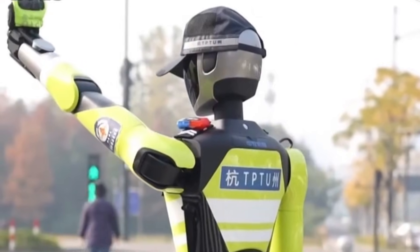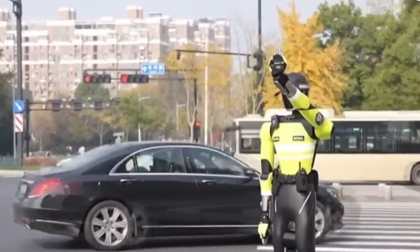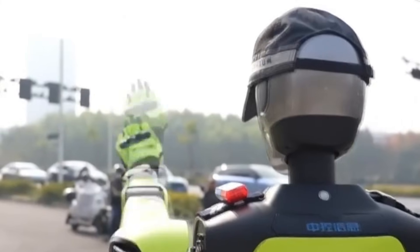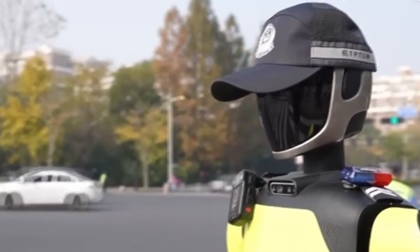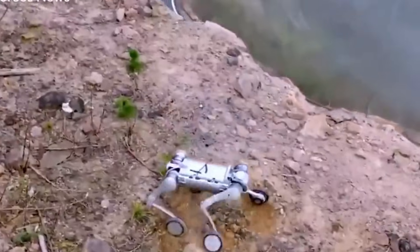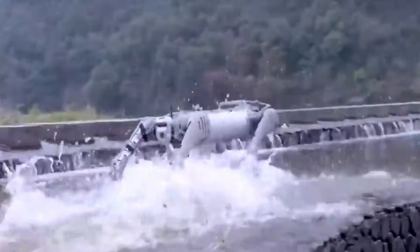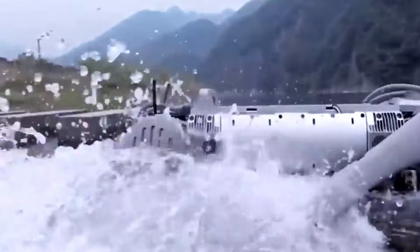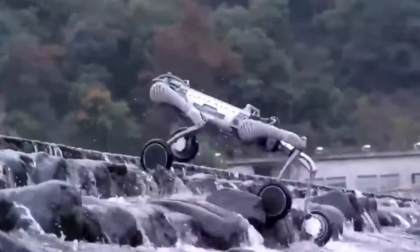China has previously deployed non-humanoid robots for public security tasks. Autonomous traffic robots have been used in cities such as Hangzhou and Chengdu to assist with pedestrian flow and signal monitoring. Robotic dogs equipped with cameras have been tested for patrol observation in industrial parks. The Shenzhen humanoid deployment represents an escalation in form factor rather than function, introducing a human-shaped robot into a public law enforcement setting.